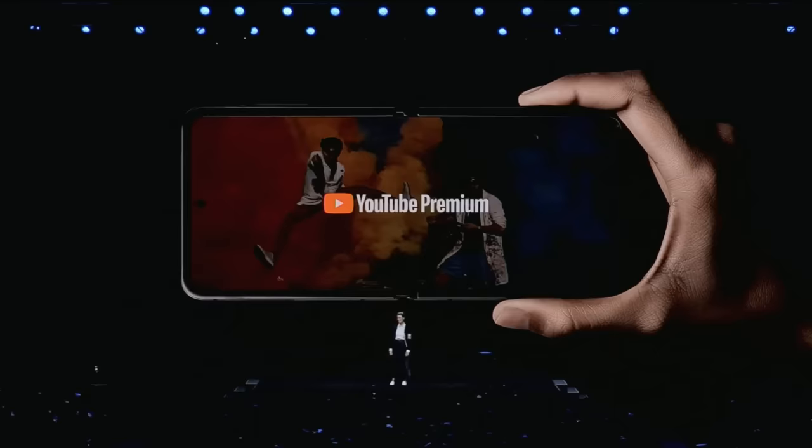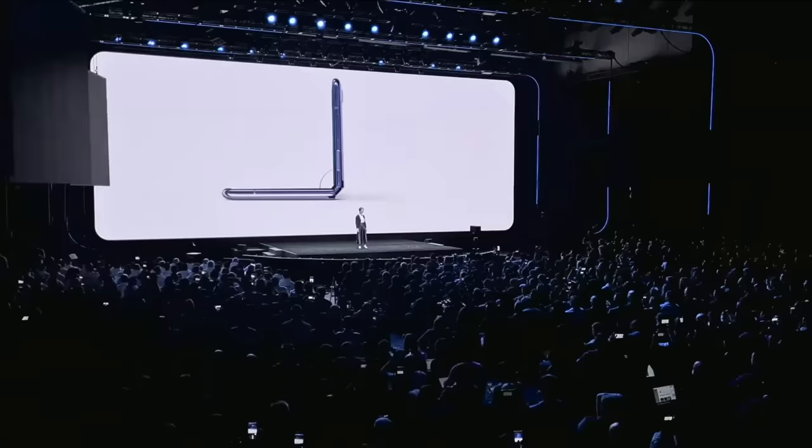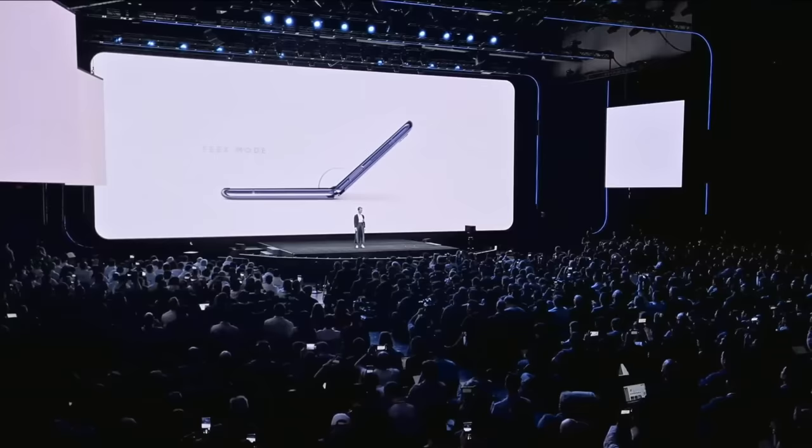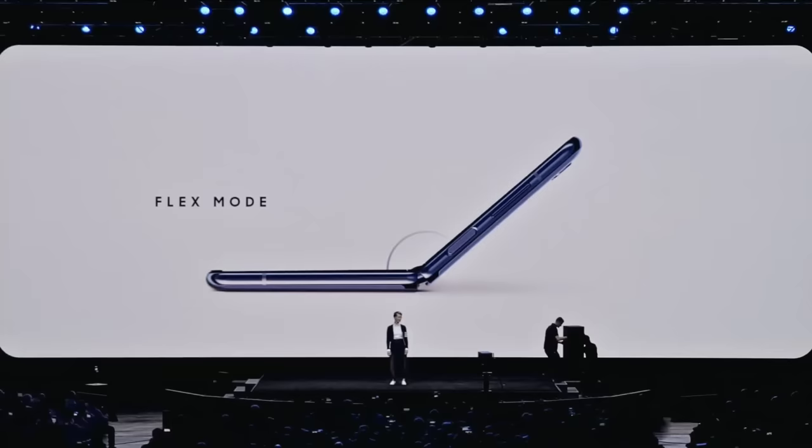It's beautiful when it's closed, it's beautiful when it's open, but what about everything in between? We built a free-stop hinge so it can stay open at different angles, just like your laptop. We call it Flex Mode. In Flex Mode, you get a new kind of smartphone experience — your screen is split into two parts: a viewing area and an interaction area.